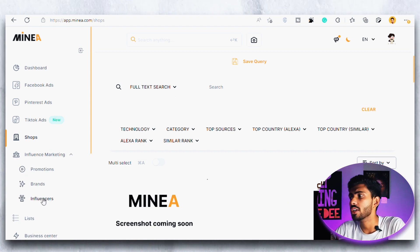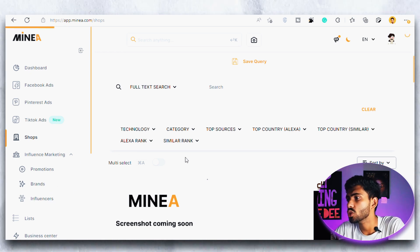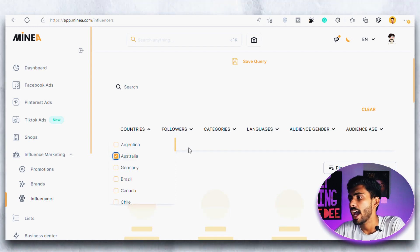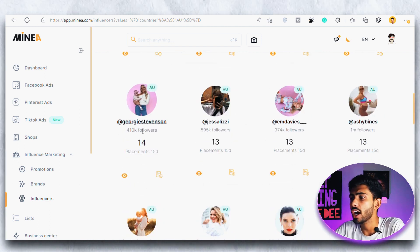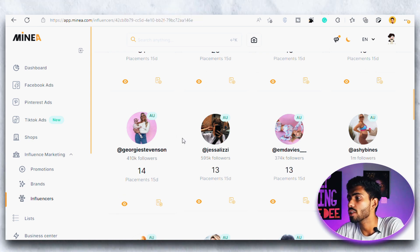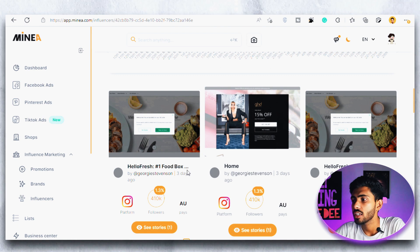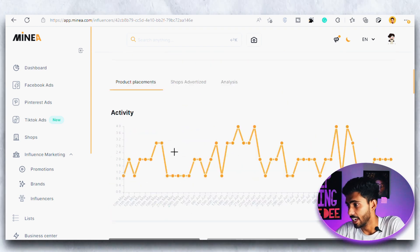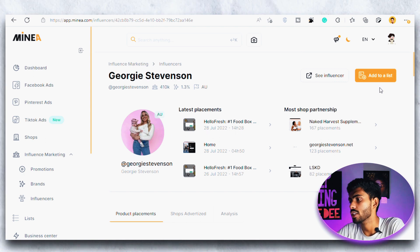Then we have the Influencer Marketing section. If you click on influencers you can see all the influencers that are promoting products right now. I filter them by the country I want to advertise in — for example, if I choose Australia it will show me all the top influencers I can use. If I click on one with more than 400,000 followers and 23 placements in the last 15 days, and click the info button, it shows all the statistics: engagement rate, average retention, average placements per day, average likes, gender and age of the audience. This is something you won't find in other product search tools and it helps you find the perfect influencer for your product.